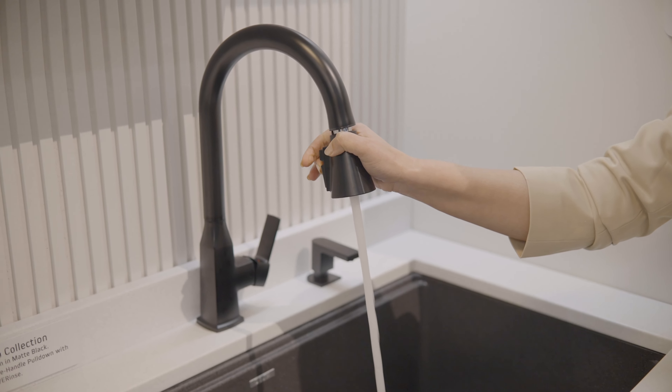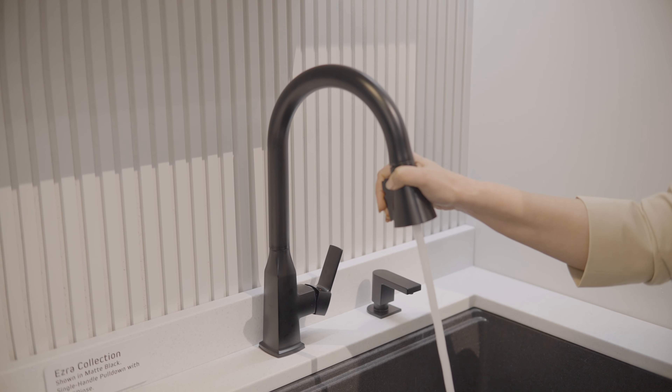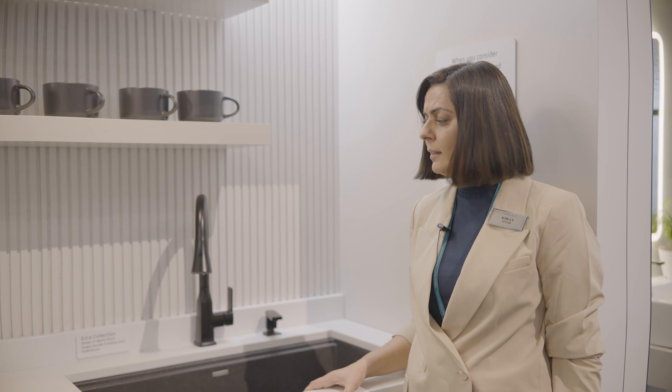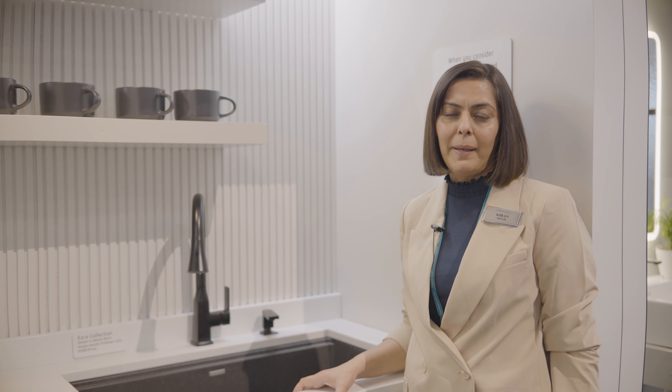Flows at 1.5 gallons per minute, comes with supply lines and ceramic discs built in — a great faucet, easy to upgrade in any space.